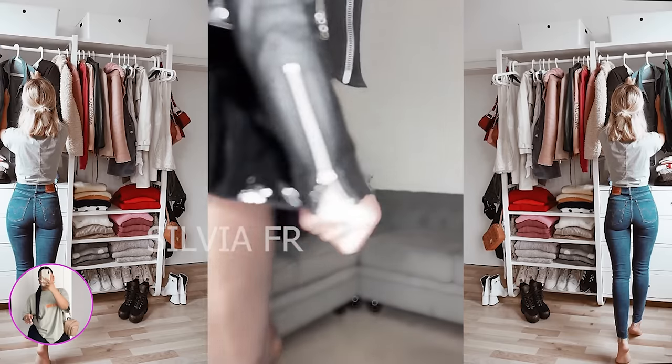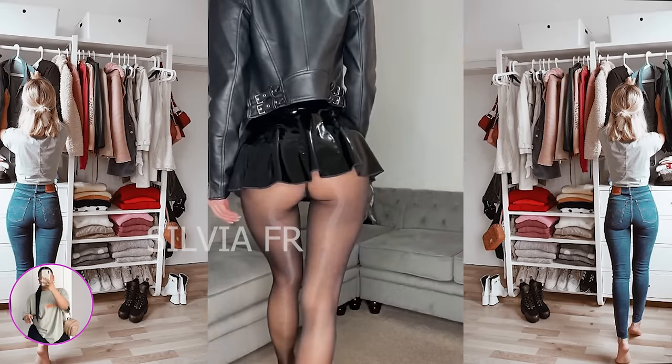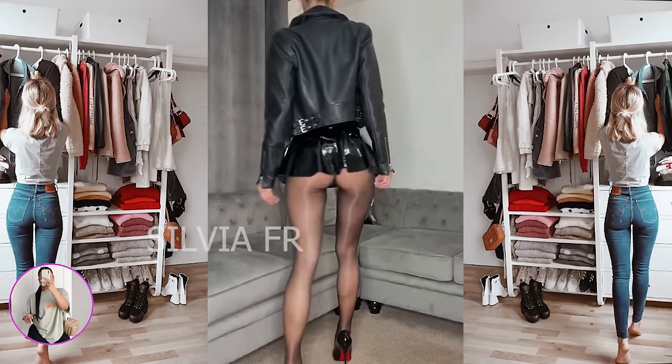The next beautiful woman wears a stunning black skirt and leather jacket. This outfit suits her perfectly.